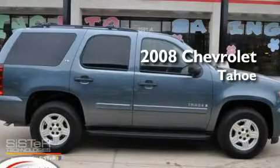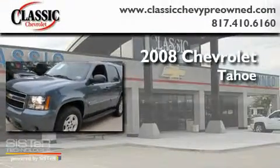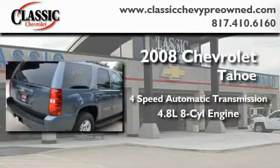This is a certified pre-owned 2008 Chevrolet Tahoe. This SUV has a four-speed automatic transmission and a 4.8 liter V8.